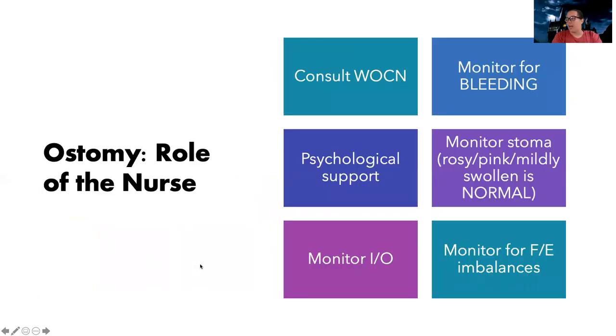So what is my role as the nurse taking care of a patient with an ostomy? I need to make sure to consult the wound care nurse because they are going to play a crucial part in providing education and everything the patient needs when going home. There's a very big psychological component to having a GI ostomy — a lot of shame and embarrassment. It can affect their sex life and self-image. The wound care and ostomy nurse deals with this day in and day out and will be the most helpful.